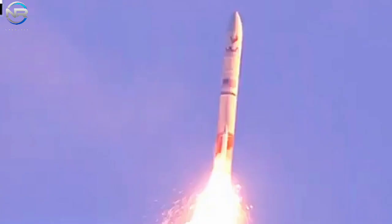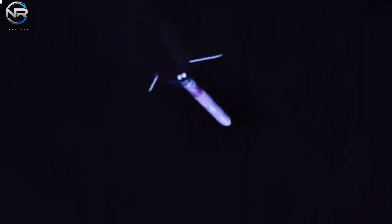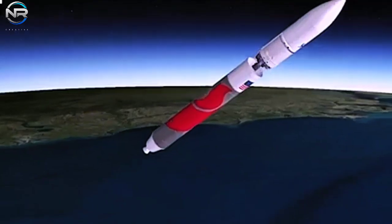And with that, we conclude our SpaceX updates and move on to ULA Vulcan CERT-2 flight updates. At 7:25 a.m. Eastern Daylight Time on October 4th, ULA successfully launched its second Vulcan Centaur mission, known as CERT-2. The flight was critical to obtaining a National Security Launch Certificate from the U.S. Space Force.